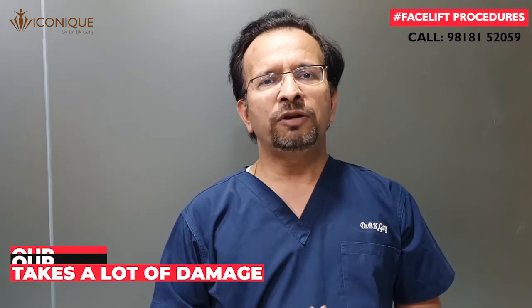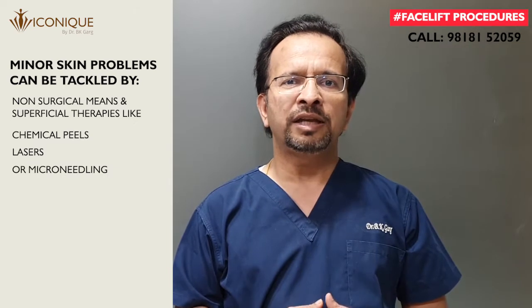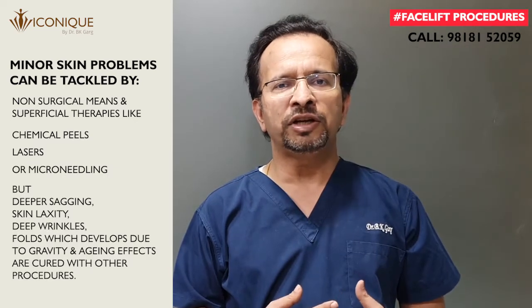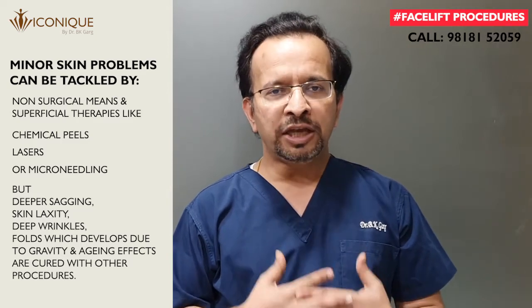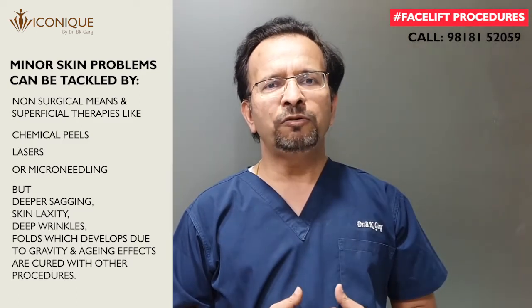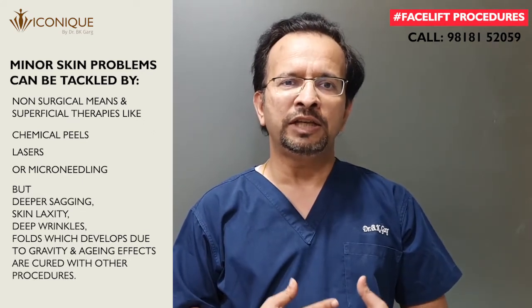Because of aging and environmental factors, our skin takes a lot of damage. Although minor and superficial damage can be tackled with many non-surgical treatments like chemical peels, lasers, or microneedling, deeper sagging, skin laxity, and wrinkles which develop due to gravity and aging are very difficult to manage with non-surgical or superficial methods.